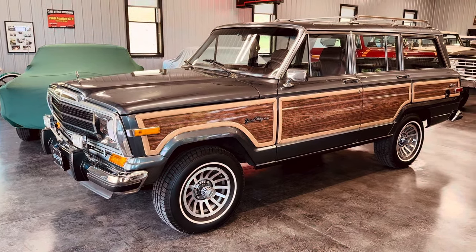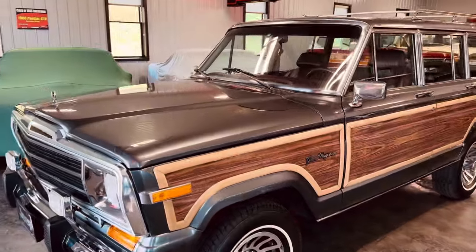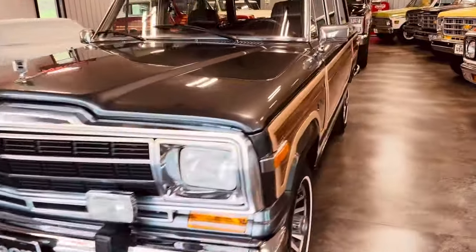1990 was the second to last year they made it. The two best years were 90 and 91 — all the Jeep enthusiasts will tell you. And this one is awesome, so let's go take it for a ride.